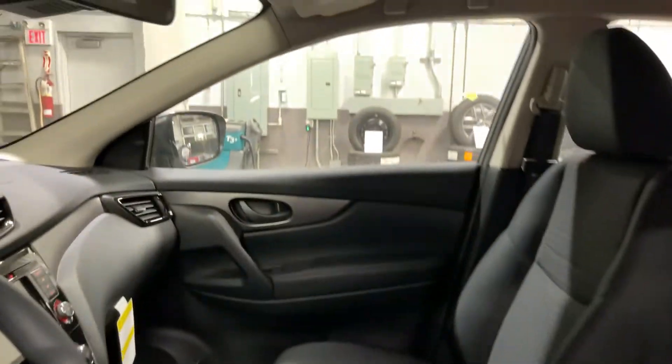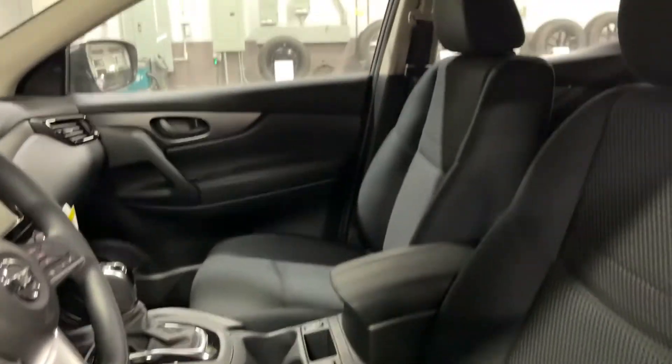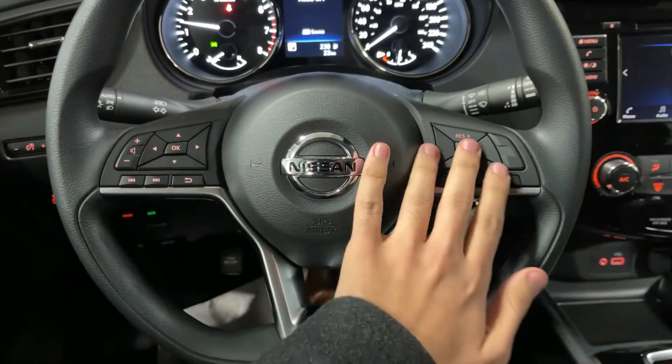Now when you take a look inside there's something really special about a Qashqai. It's a compact size but you don't notice it in here. It's very roomy, seats are extremely comfortable and they're heated. Now actually sitting in this Qashqai you notice your beautiful Nissan steering wheel here. You have your audio controls and your cruise control there.